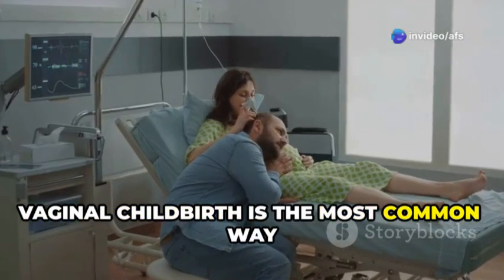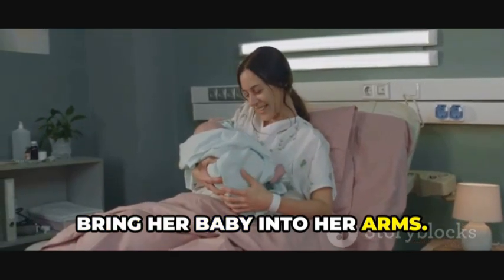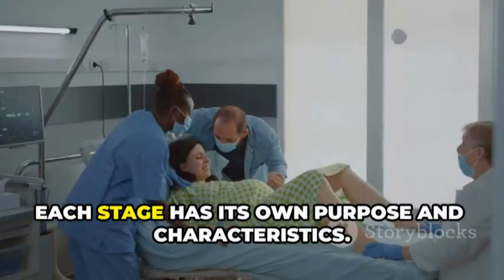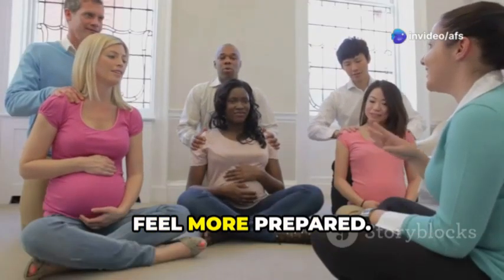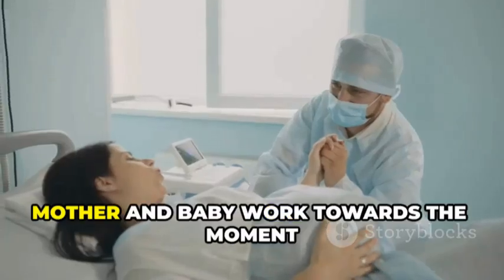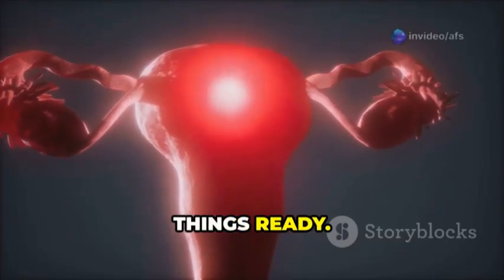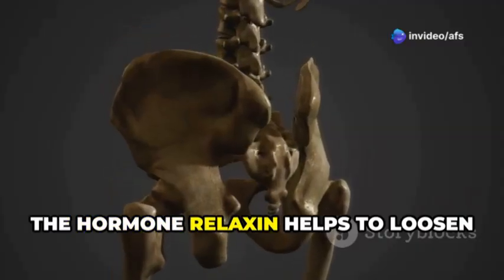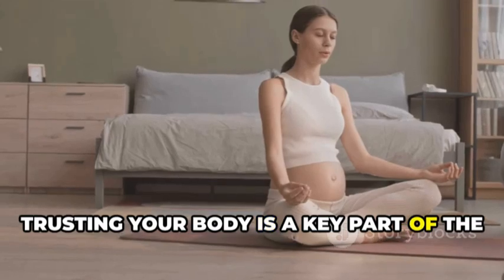Vaginal childbirth is the most common way babies are born. The mother's body works in harmony to bring her baby into her arms. This journey involves several stages of labor, each with its own purpose and characteristics. Understanding these stages can help you feel more prepared. The baby also plays an active role. Together, mother and baby work towards the moment of birth. Hormones play a crucial role — estrogen and progesterone levels change, and the hormone relaxin helps to loosen ligaments in the pelvis. Trusting your body is a key part of the birthing experience.